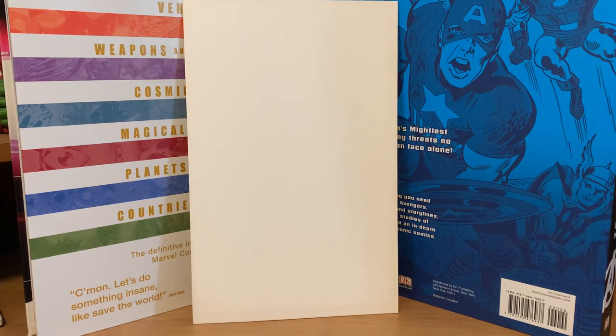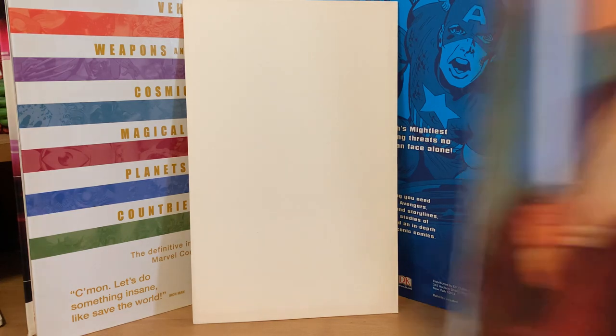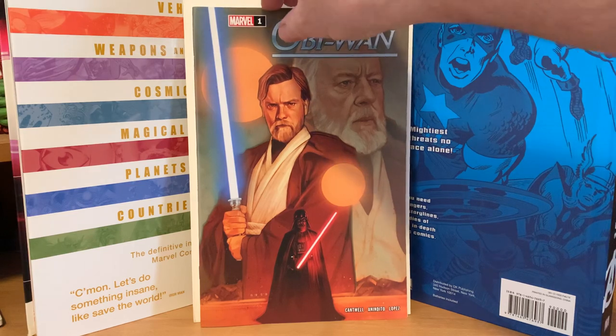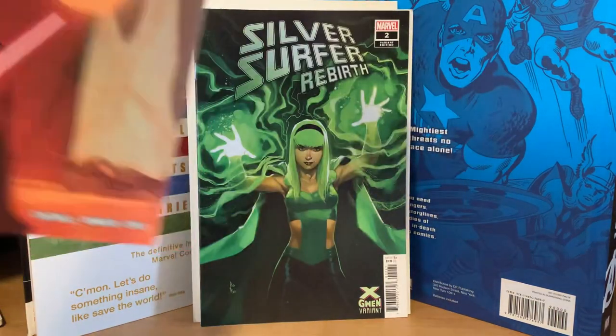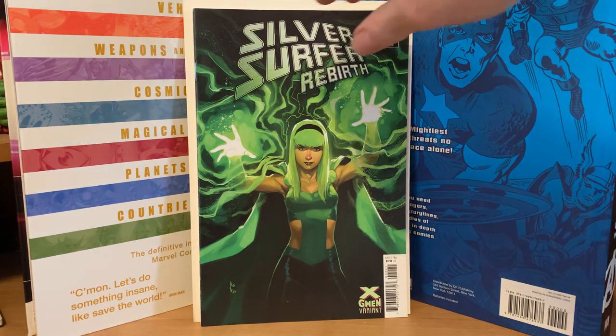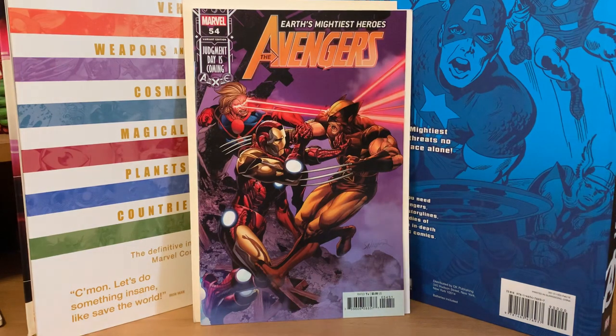Now let's do the Obi-Wan number one Star Wars pack. Star Wars: Obi-Wan number one — that's a very nice cover — and then that back cover lets you know it's the Walmart edition. Silver Surfer Rebirth variant edition, another Gwen variant, and then Avengers number 54 variant edition — that's a cool looking cover too.